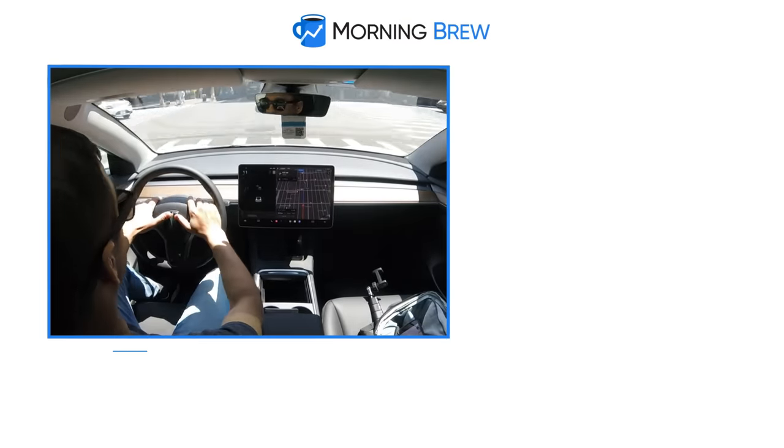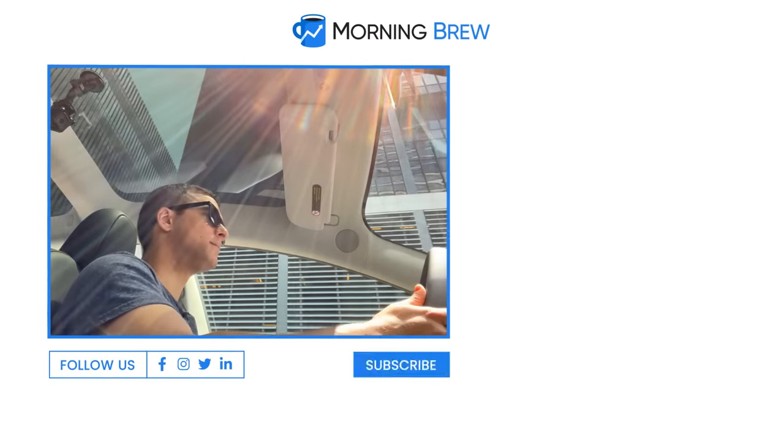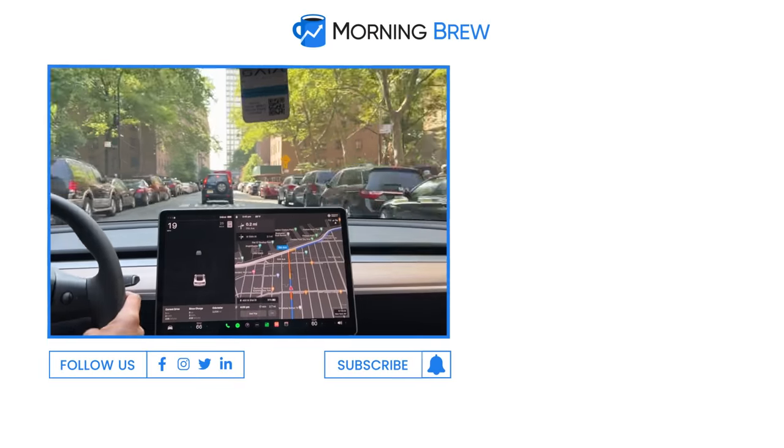Thank you so much for watching. I'm James with Morning Brew. Please subscribe with notifications on so you know every time we drop a new video.